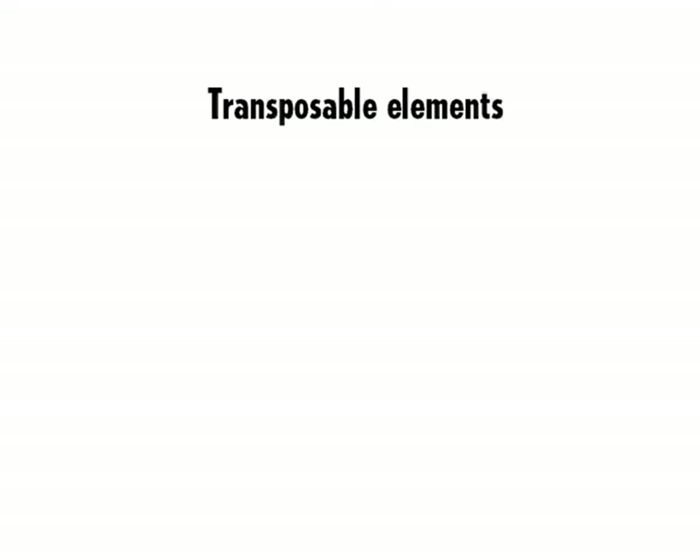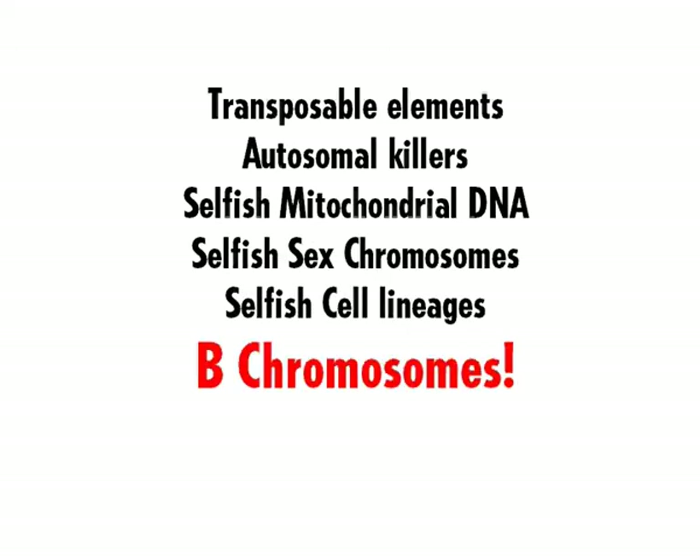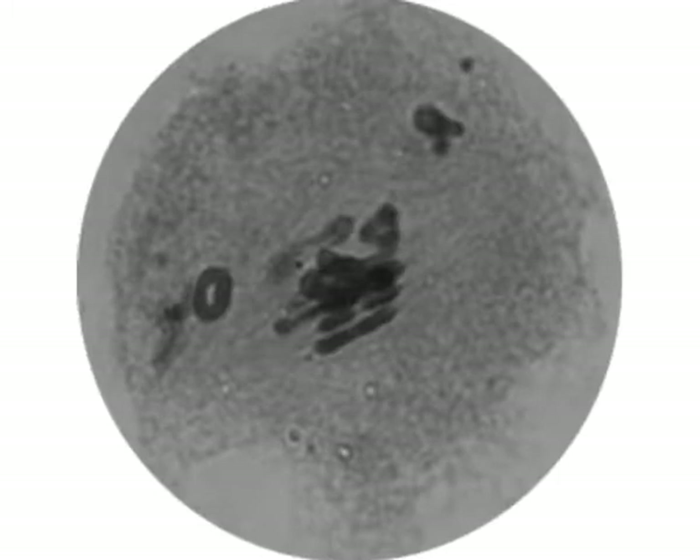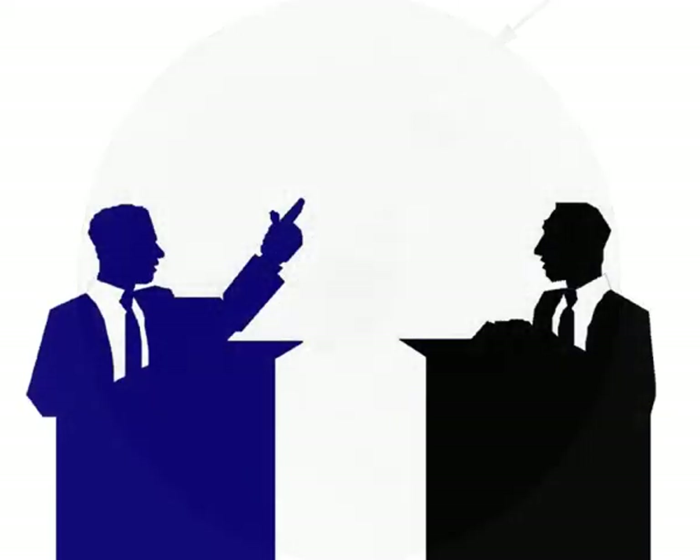B-chromosomes are just one among many other types of selfish genetic elements that poison the genomes of living creatures. But unlike most of them, B-chromosomes are very easy to detect because they are so big. You can even see them under the microscope. Although they are very detectable, there is much debate about the origin of B-chromosomes. So where do they come from?